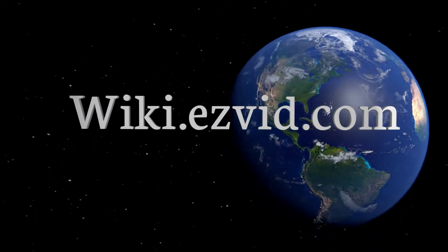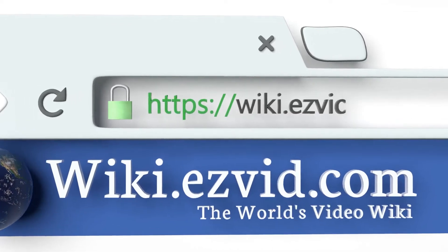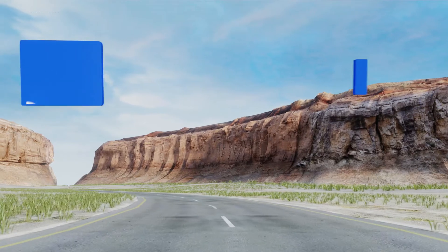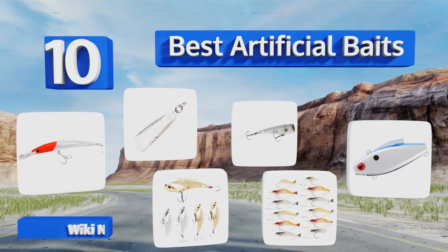EasyVid presents the 10 best artificial baits. Let's get started with the list.